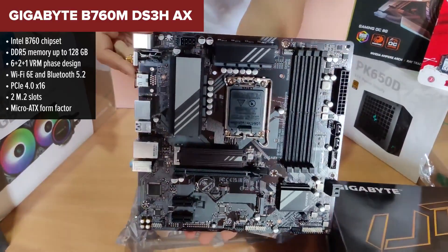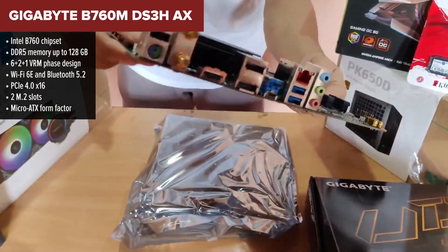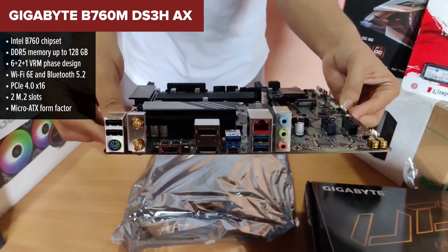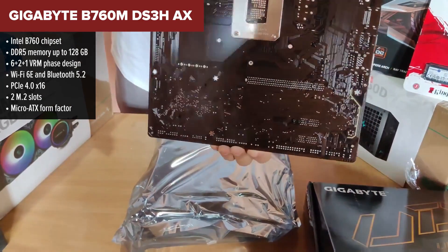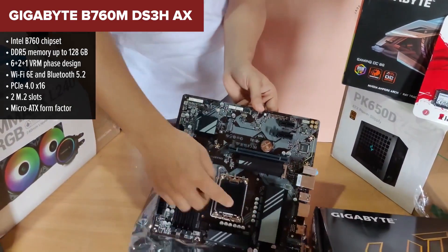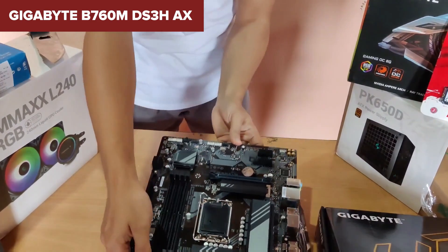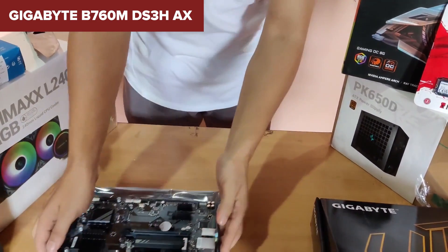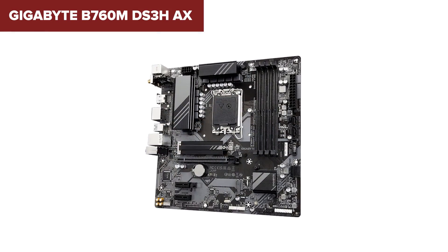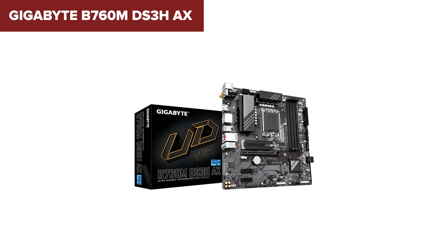Coming in at number 4 is the B760M DS3H-AX from Gigabyte, a small board with a bit more modern flavour. Compared to the ASRock, this one steps things up with DDR5 memory support and onboard WiFi 6E right out of the box. You're looking at a compact micro ATX layout with dual PCIe 4.0 M.2 slots, 2.5 gigabit LAN, and convenient USB-C Gen 2 ports. The DDR5 support gives it a nice future-proof edge, and it's great for compact builds where space is limited.